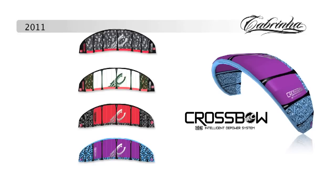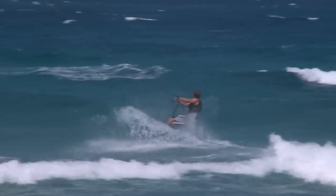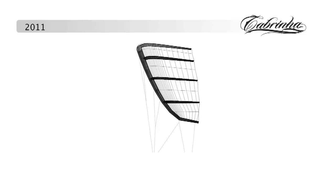The kite that started the bow kite revolution still leads the way, now in its 6th edition. The Crossbow shines as an excellent performance freeride kite with the ability to take names on the race course. It has the widest arc in our range and the most sweep of any kite in our range, giving it an extremely high size to power ratio.